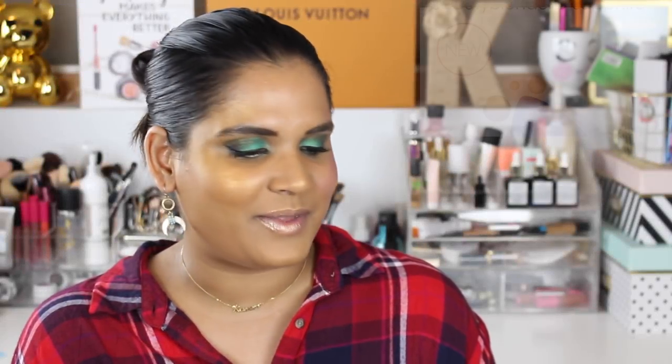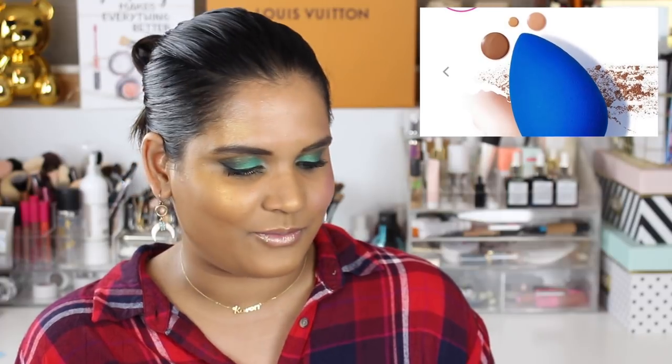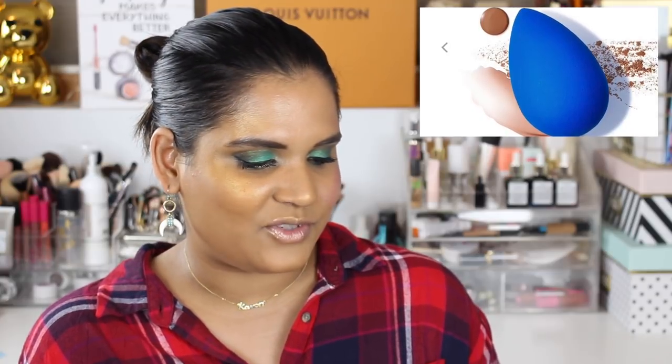Beauty Blender came out with a new shade called Sophia and it's so beautiful — it's a royal blue. I actually have a few Beauty Blenders but I recently discovered so many good alternatives that I refuse to purchase them at full price. If I get one on a really good sale I might, but most of the time I'm just using other sponges.